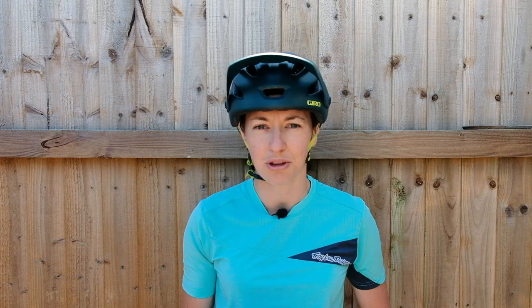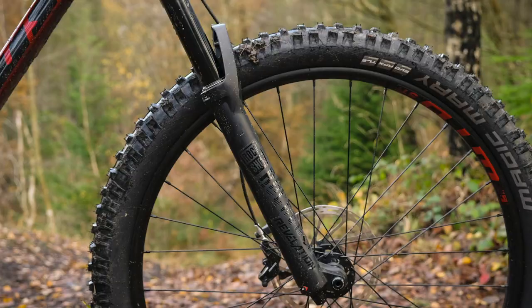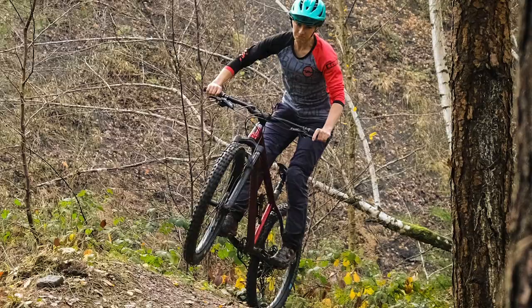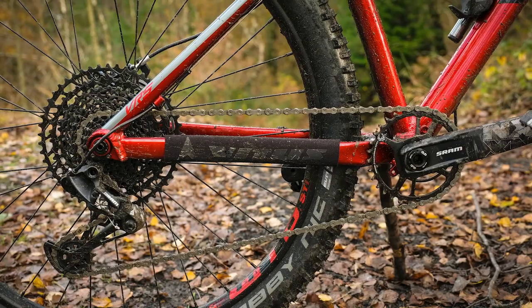Third in our list is the Vitus Sentier 27 VRS, an entertaining hardtail that is ready to ride straight from the box. Priced at £1400, it's not the cheapest bike here but it still offers bang for your buck. The alloy hardtail gets a 140mm RockShox Revelation RC fork and a SRAM NX Eagle drivetrain. NX 12-speed is one step higher in the range than SX Eagle and will come in a tad lighter. The Sentier has some hardcore trail intentions — it's fitted with four-piston brakes and aggressive tyres, a Schwalbe Magic Mary up front and a Hans Dampf at the rear. There's a Nukeproof finishing kit and a dropper post too, and the whole lot weighs in at just over 27kg.